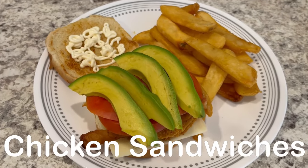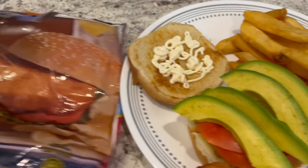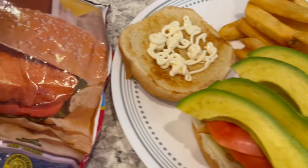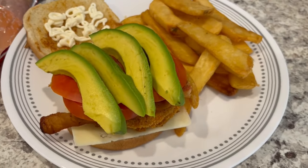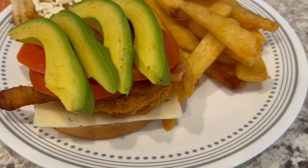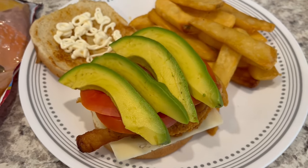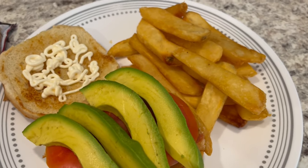For dinner tonight we are having chicken sandwiches. In my freezer I have a bag of Tyson chicken patties — I cooked the chicken in the air fryer. This is Howard's plate: he has Havarti cheese on the bottom, the patty, bacon, tomatoes, avocado, and mayo. I also fried some steak fries.